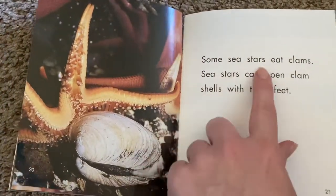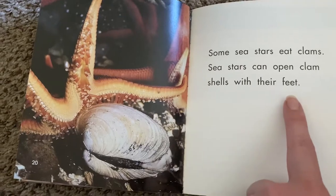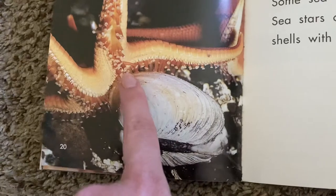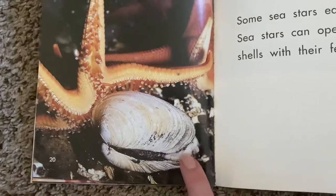Some sea stars eat clams. Sea stars can open clamshells with their feet. Wow, look — he's grabbing the clamshell with his little tube feet and then he pulls it apart so he can eat the animal that's inside.